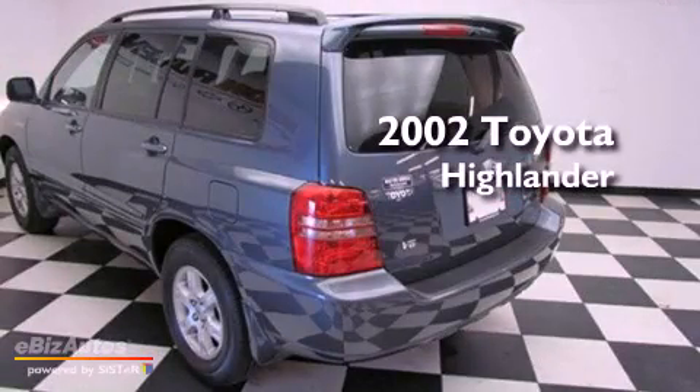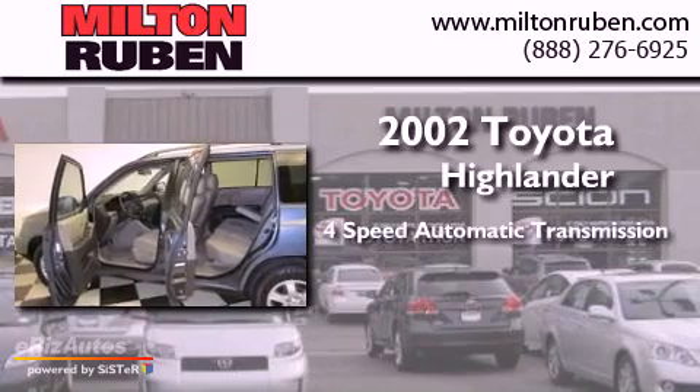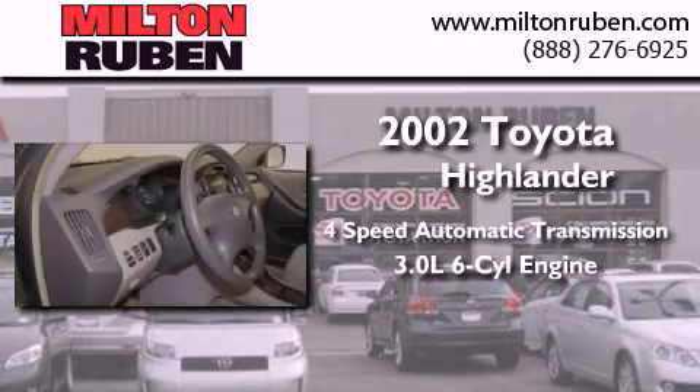This is a 2002 Toyota Highlander. This crossover has an automatic transmission and a 3.0 liter V6.